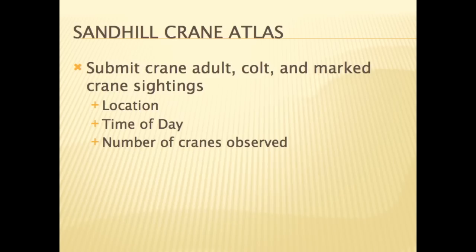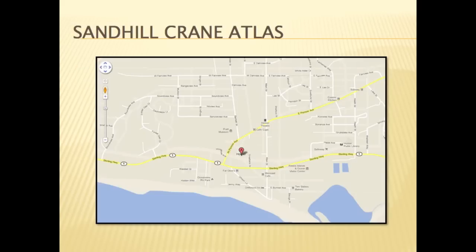A Sandhill Crane Atlas is being developed that will allow the general public to go online to report their crane sightings. The person making the report will be able to go to a Google map and pinpoint the exact location of their sighting. The atlas will ask for the date, time of day, number of cranes observed — both adults and colts — and whether a tagged crane was observed. This is one of the cranes with a satellite transmitter affixed to its legs. We hope to have this atlas up and running by mid-April 2012.